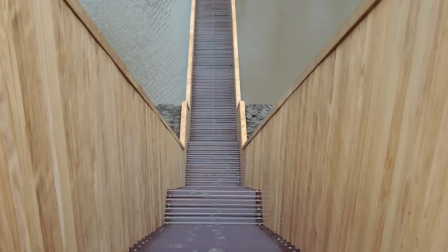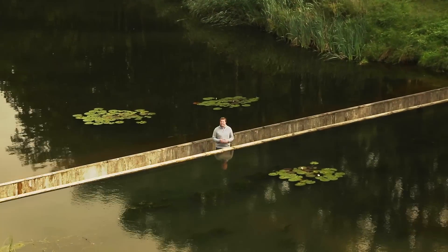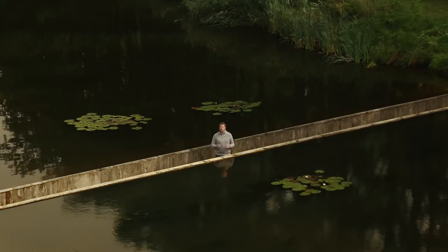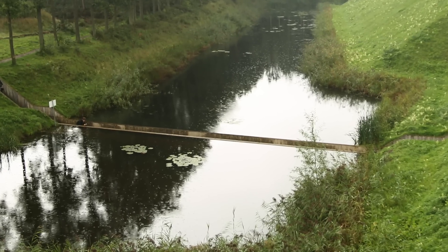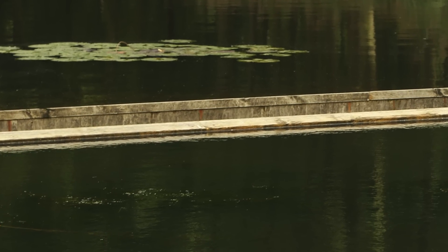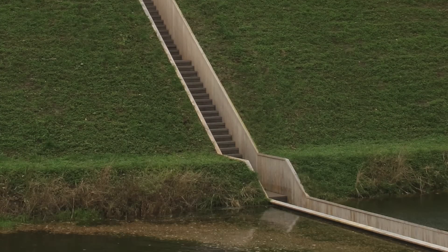Highly regarded as one of the top ten bridges in the world, the Moses Bridge, which I'm standing on, combines design, engineering, and function, and is a living case study of Akoya Wood's durability in water. The bridge sits almost flush with the soil and the level of the water, making it practically invisible as you approach it. It is built from Akoya wood sheet piling on either side with a hardwood deck and stairs in between.